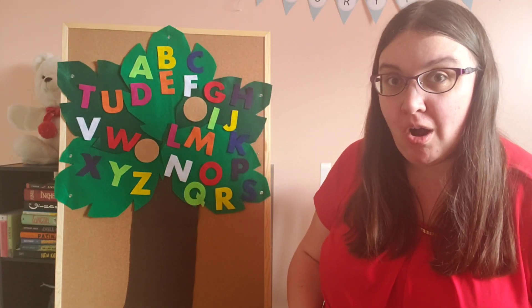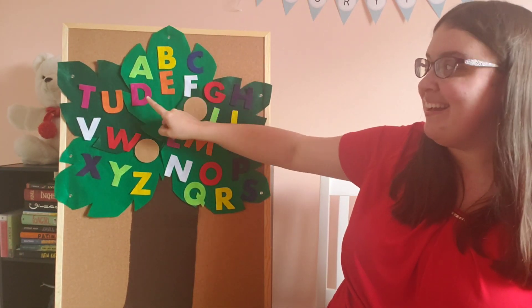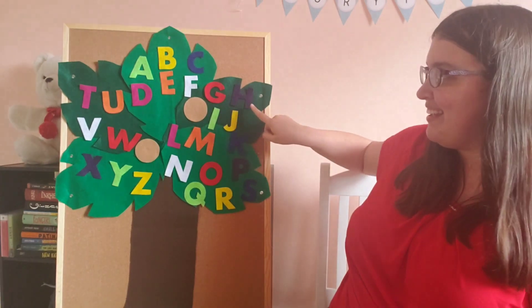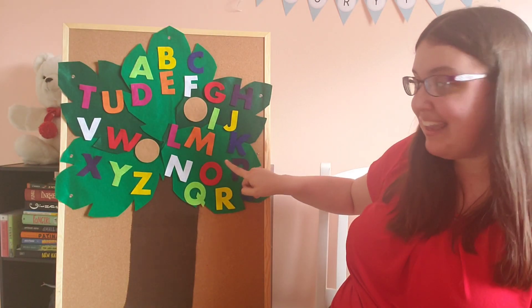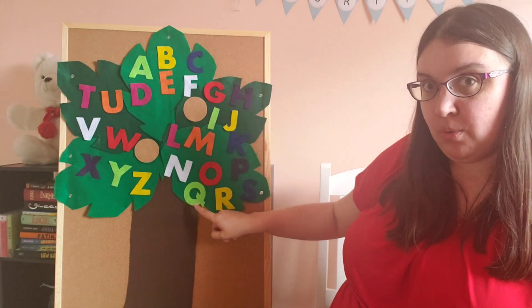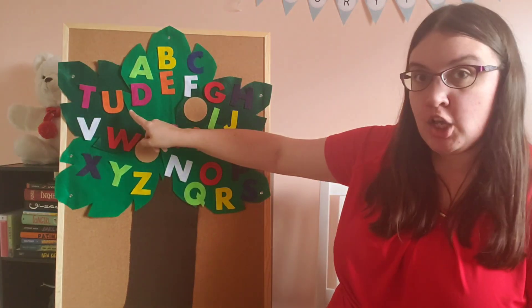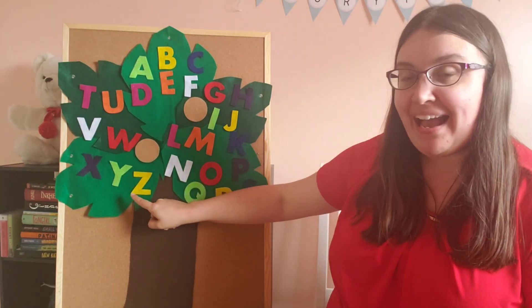The whole alphabet is up in our coconut tree! Can we find them all? A, B, C, D, E, F, G, H, I, J, K, L, M, N, O, P, Q, R, S, T, U, V, W, X, Y, Z!